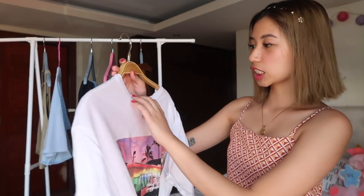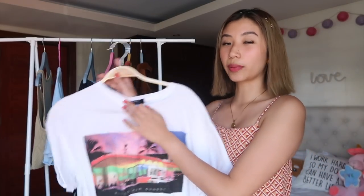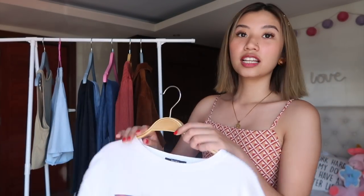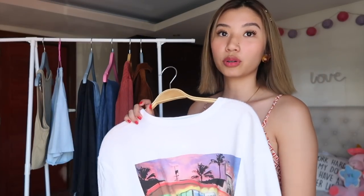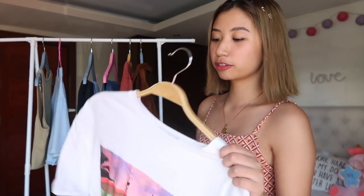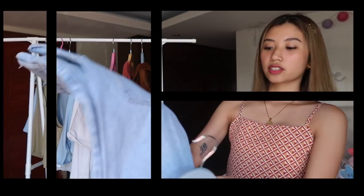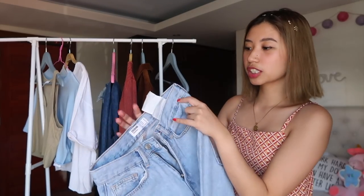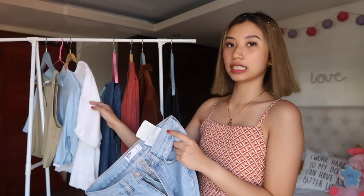Next one is from Bershka. This one is in the Sinsay mall — I got this for sale as well months ago na. I really love it to pair with denim jeans or ripped jeans. It gives me the Riverdale vibes, yung sa Pop's Chocolate Shop. And this one is 305 only — it was on sale that time. Pero let's start with this light denim — this one is from Bershka as well. This was on sale din, kasabay kong binili dito.